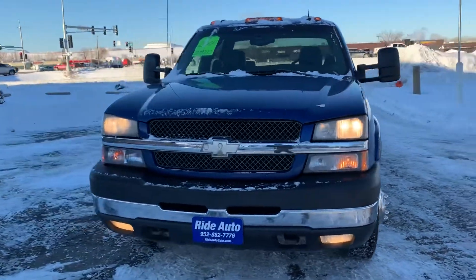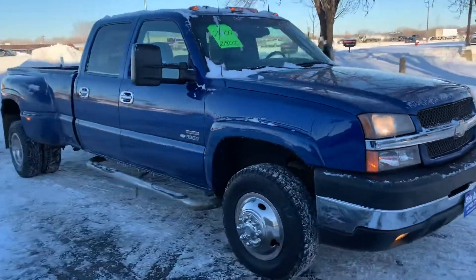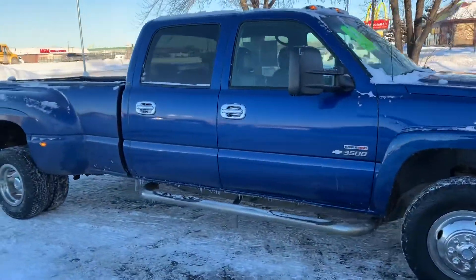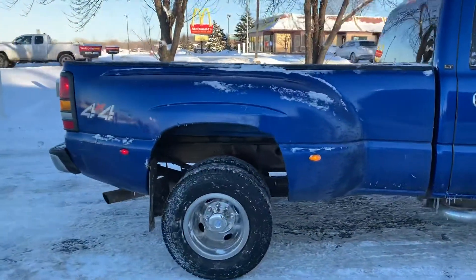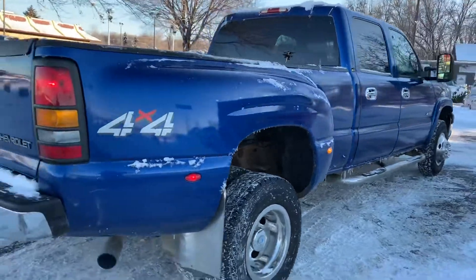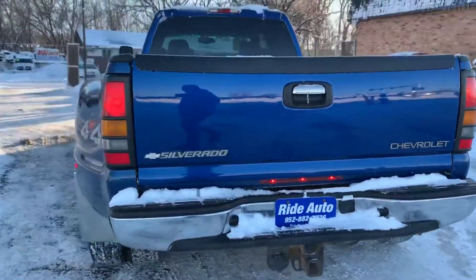Hello and welcome to Ride Auto on this frigid day where we had no issues starting up this 2004 Chevy Silverado 3500 LT trim. This is a crew cab four-door, long bed, dually one-ton four-wheel drive with a 6.6 liter Duramax turbo diesel attached to a six-speed Allison automatic transmission.